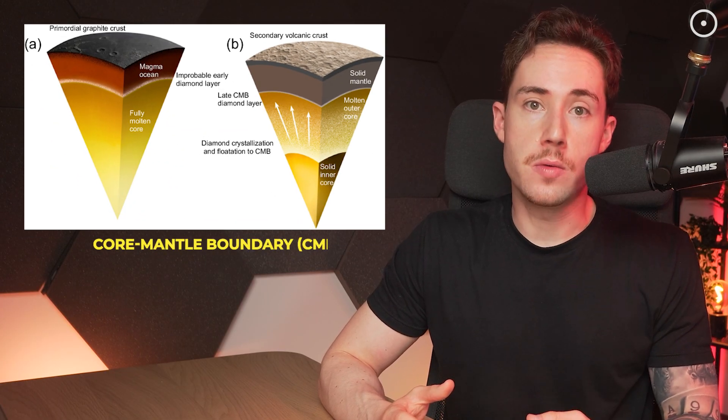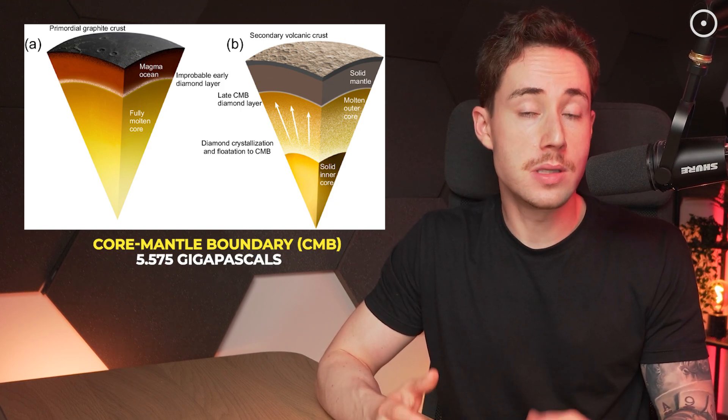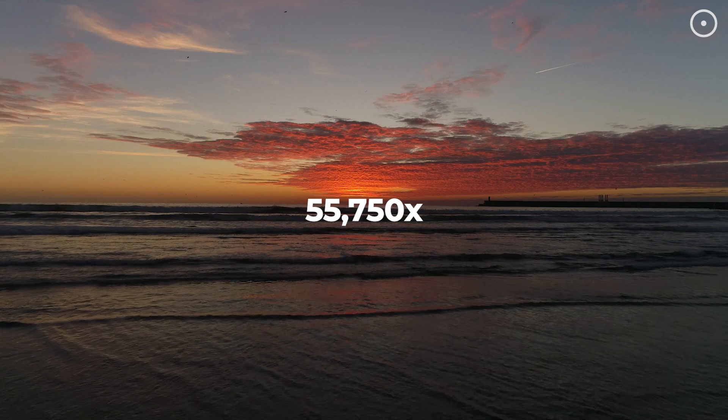Let's dig deeper into how this incredible diamond layer on Mercury came to be. It all starts with the planet's extreme conditions. Mercury's core-mantle boundary, or CMB, experiences intense pressure — around 5.575 gigapascals to be precise. That's equivalent to about 55,750 times the atmospheric pressure at sea level on Earth. At these pressures and with the right temperature, carbon atoms can arrange themselves into a diamond structure.